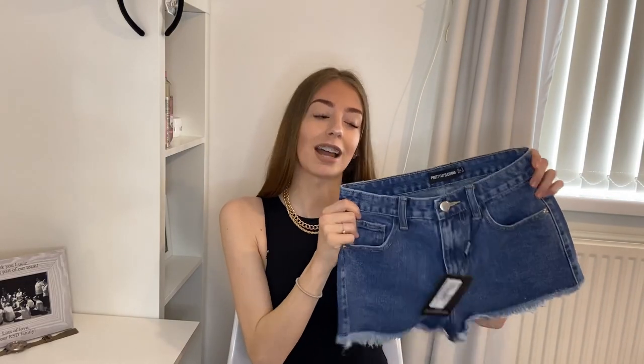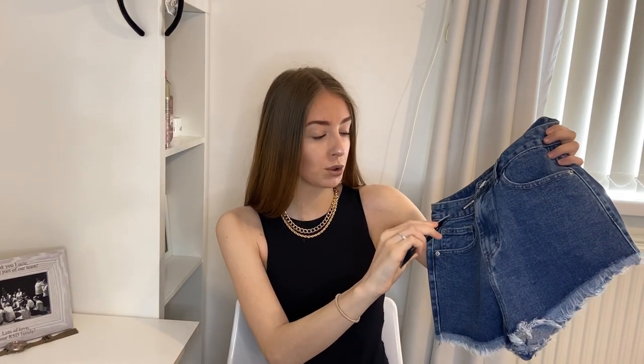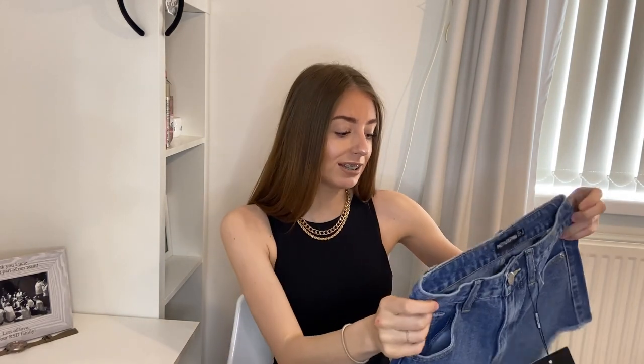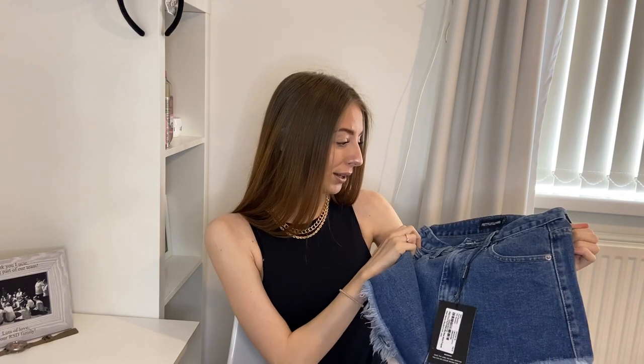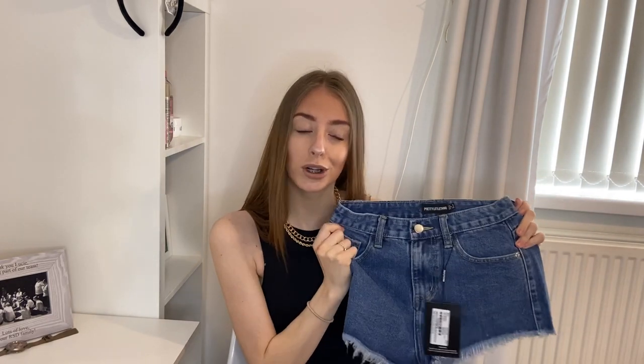Next up we have some denim shorts — the mid blue washed fray hem shorts in a size 6. They feel really good. I've never bought anything denim from Pretty Little Thing before, but these got me really excited. They're kind of booty-like, so my bum might be out a little bit — I'll try them on and hopefully they won't be, because I don't want my bum exposed. They've got button-up belt loops. These are giving me a 9 out of 10 on first looks.